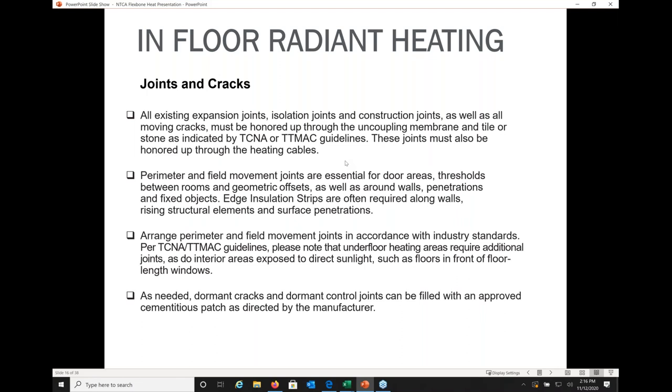All existing expansion joints, isolation joints, and moving cracks need to be honored all the way through the system, including through the uncoupling membrane and tile, per TCNA and TTMAC guidelines. The joints must also be honored through the heating cables — never take heating cables over expansion joints. Perimeter and field movement joints are essential for door areas, thresholds between rooms, geometric offsets, and around walls and penetrations of other fixed objects. Edge insulation strips around the perimeter keep everything about a quarter inch or 6 mm from the wall.